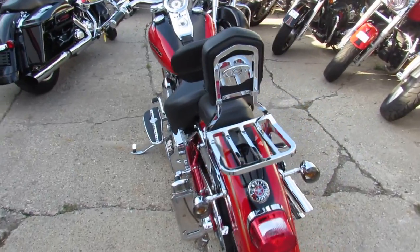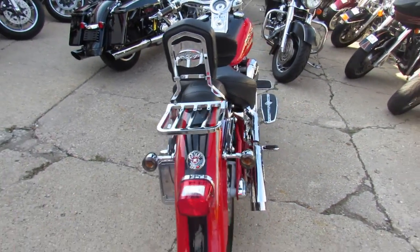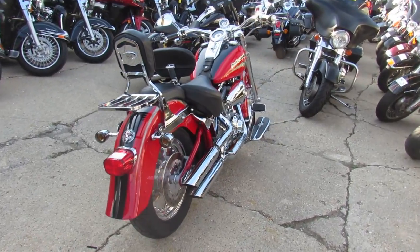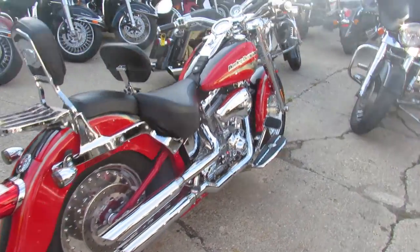This is a 2005 Harley Fatboy Screaming Eagle for sale. This one's only got 1,902 miles, guys. You guys heard that right — 1,902 miles.